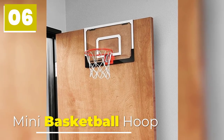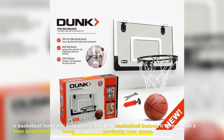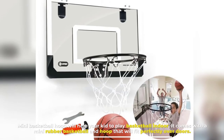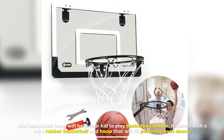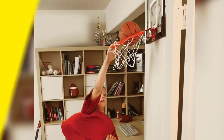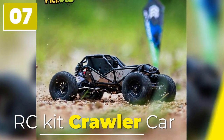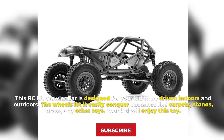Number six: Mini Basketball Hoop. The Mini Basketball Hoop will help your kid play basketball indoors. It comes with a mini rubber basketball and hoop that fits perfectly over doors. Your kid will get some exercise by playing with it.